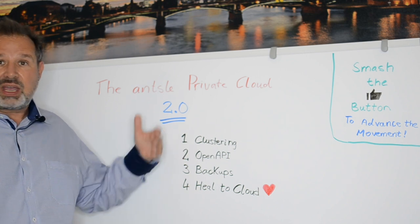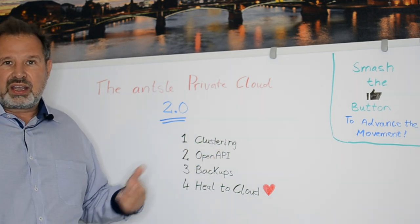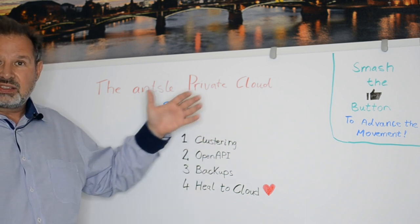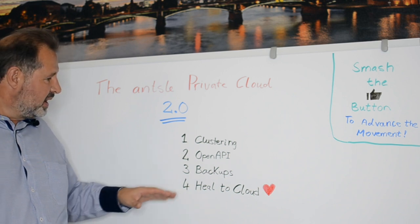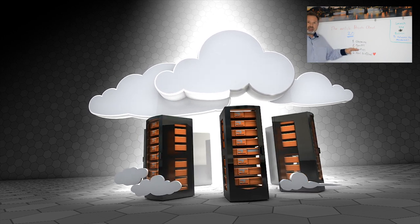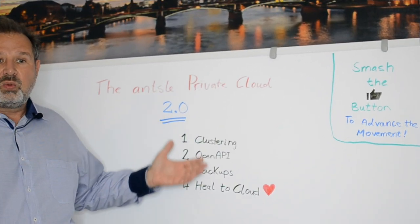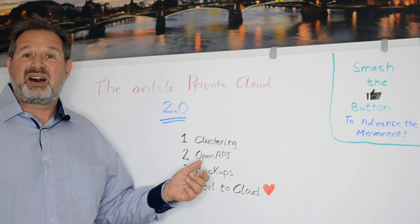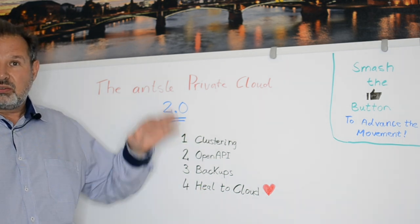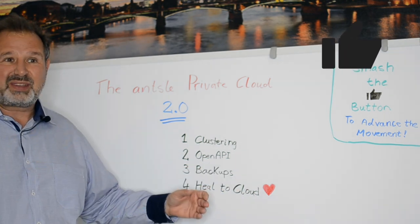Then we have OpenAPI — we had the API before, but now we've made it OpenAPI compatible, so it works well with orchestration tools like Terraform. We have automated backups to the cloud with three different plans that include different amounts of backup space. And we have Heal-to-Cloud, which is really cool: we do backups automatically into the cloud, monitor your server, and if your on-prem server fails, we provision a dedicated cloud instance similar to your failed server, push the backup into it, and that cloud unit takes over.